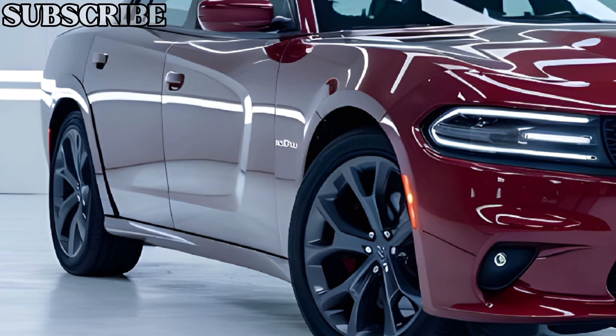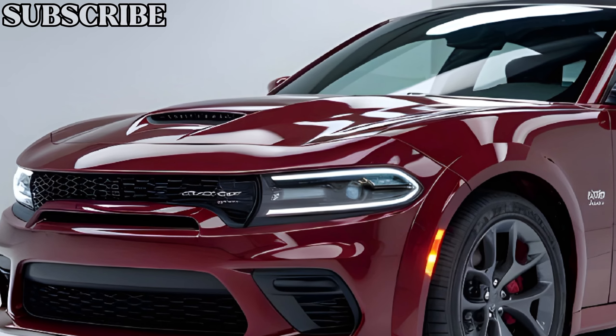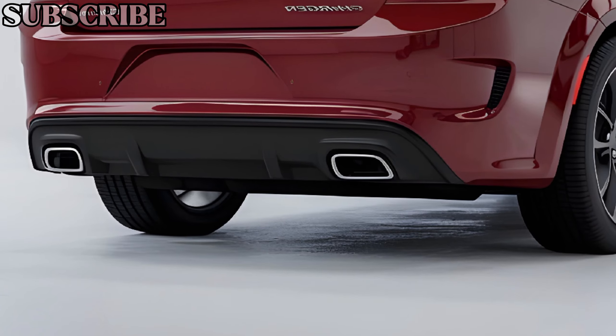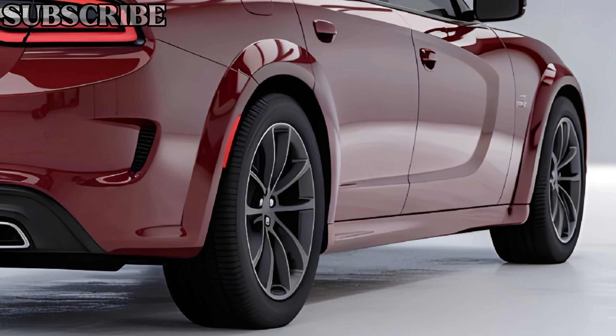Let's start with the exterior. The 2025 Charger EV stays true to its roots with a bold and aggressive design. The front end is defined by a closed-off look, complemented by sharp, piercing LED headlights. The sculpted hood and wide stance make it instantly recognizable as a Charger, but with a modern twist that reflects its electric underpinnings.